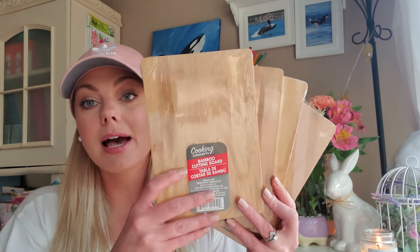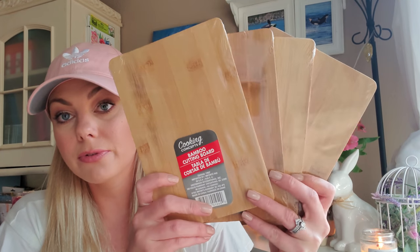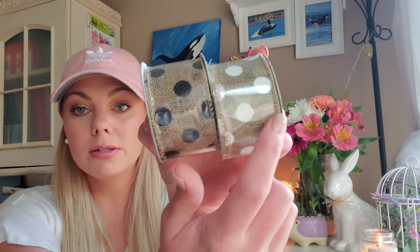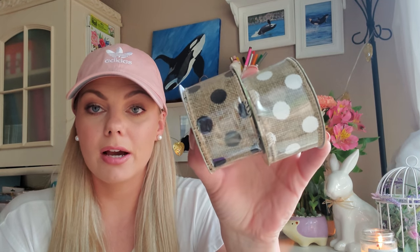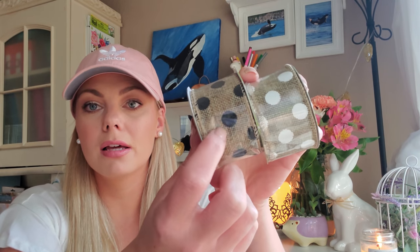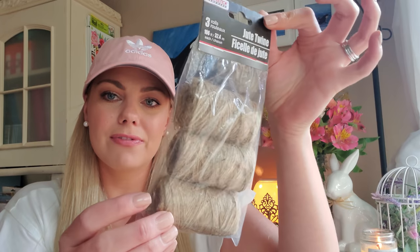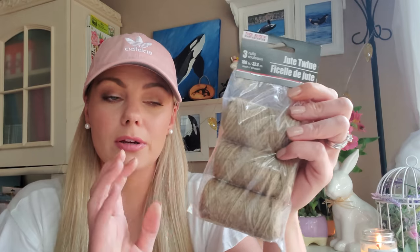Now onto some crafting supplies. I picked up four bamboo cutting boards — these are going to be perfect for farmhouse DIYs. I remember they had them out, then took them away, and now they're back, so snag these if you see them. I got some more burlap ribbon — I hauled the white polka dot one a couple of weeks ago but used it all in the spring DIYs, so I restocked and also picked up the black polka dot one. And I never thought I would see the day I ran out of jute twine. I restocked — you can find this in the auto and home improvement section, which is kind of odd. If you don't see it in the crafting section, check the automotive hardware section.